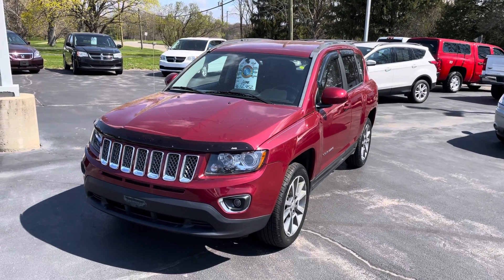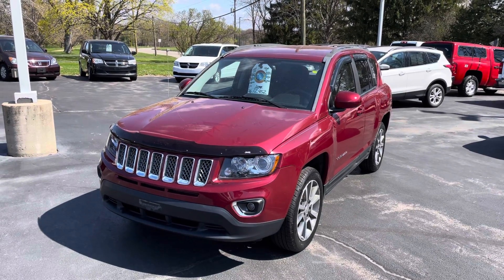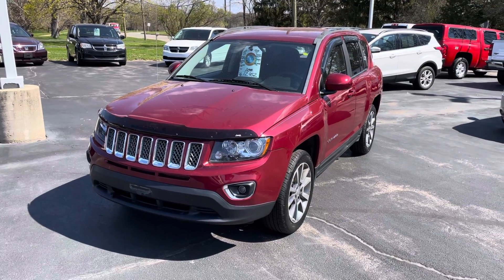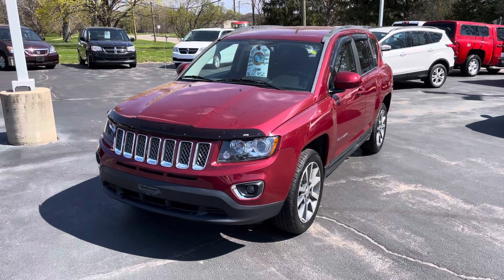Hey, good morning Michelle. My name is Tim Borderer with J.H. Barclone Sons in Cedarville. I have been emailing you the information on this 2014 Jeep Compass Limited four-wheel drive. I thought I'd just do a quick walk around on it and show you the really excellent condition this vehicle is in.